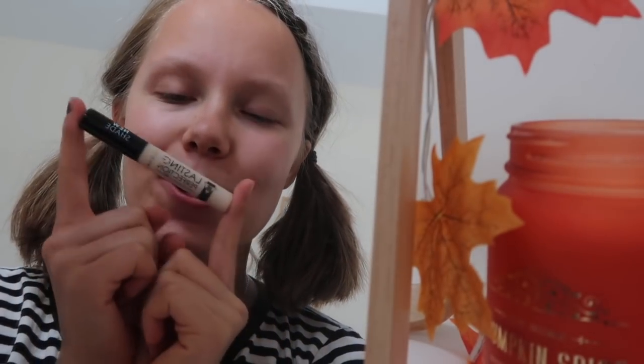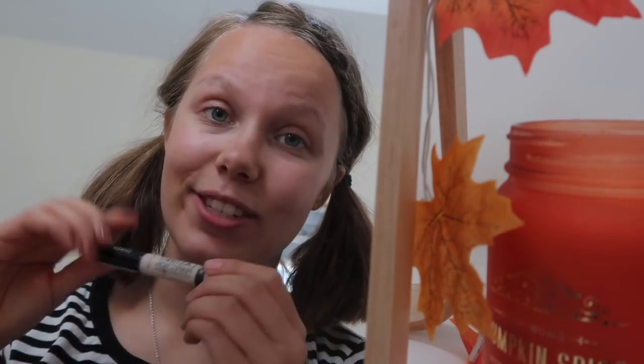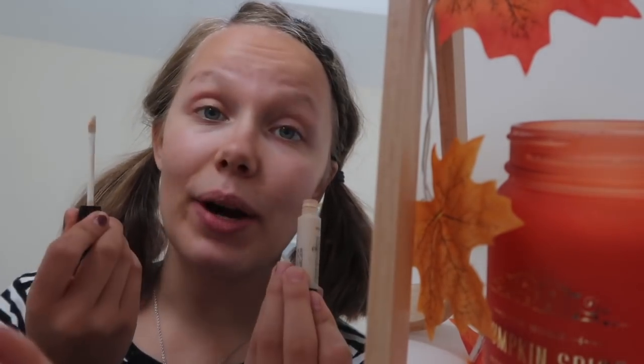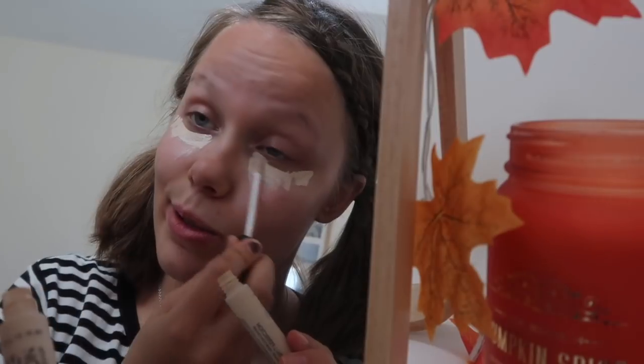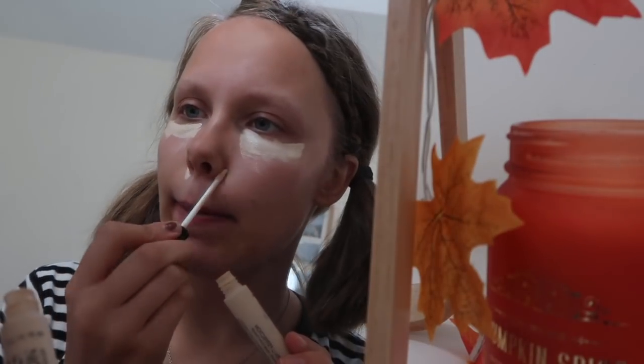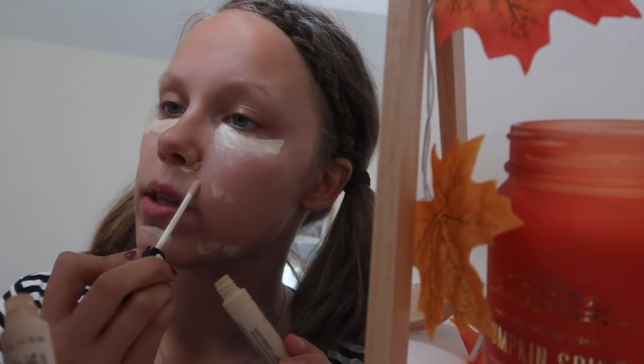I'm gonna grab my newest favorite — this is the Collection Lasting Perfection Concealer. I heard about this from Zoella years ago and now I got to try it this year and it's amazing. Hide those dark circles — a little bit here, and for some reason I feel like here, and then on these few spots that I have.